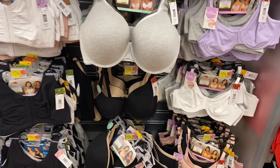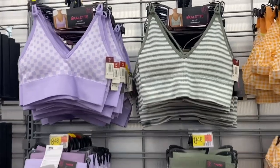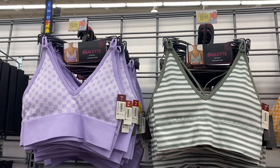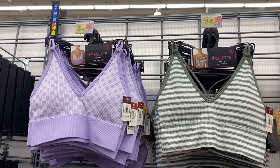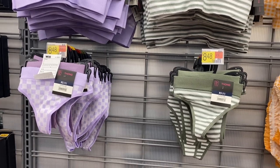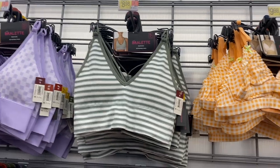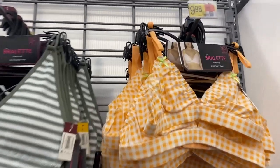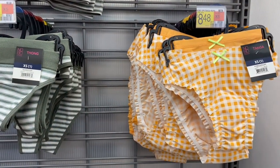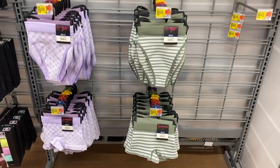These two I showed last time — bralettes with removable pads for $8.98, or thongs for $8.48 as a two-pack. Look at this new one with little lime green bows and a checkered print — you get matching panties. The panties also come as a two-pack, and you can get high cut bikini and boy short styles as well.